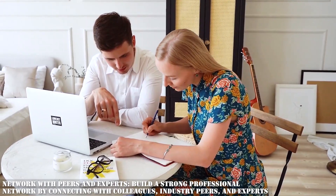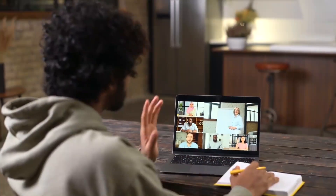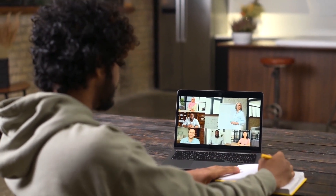Network with peers and experts — build a strong professional network by connecting with colleagues, industry peers, and experts. Attend local meetups, networking events, and webinars to exchange ideas and gather insights from others. Networking can lead to valuable collaborations, mentorship opportunities, and access to insider information.